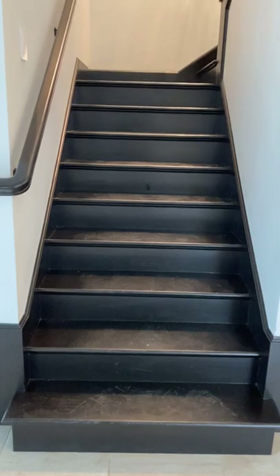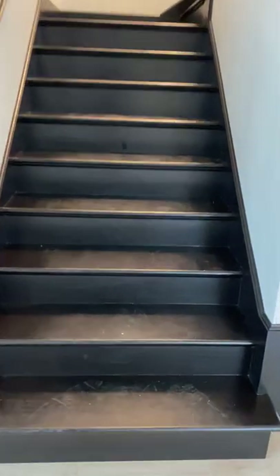The stairs are upgraded to full wood stairs. The home has been showing quite a bit so there are some footprints on them.